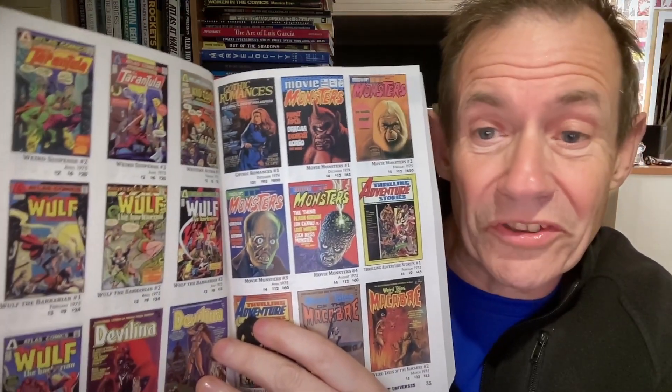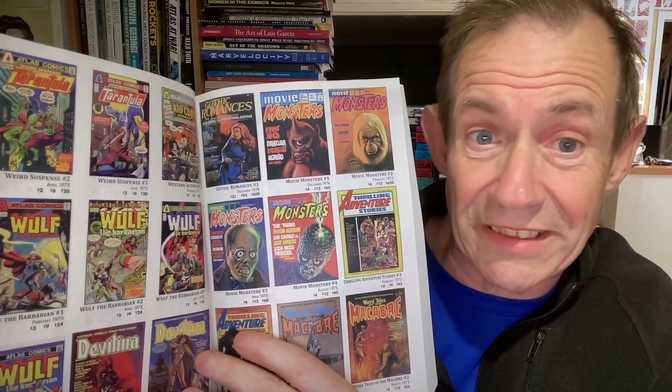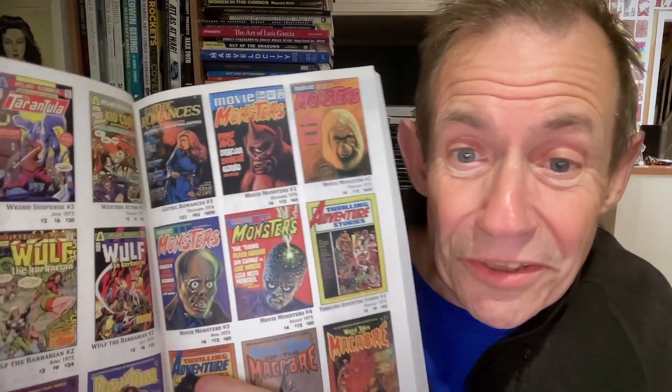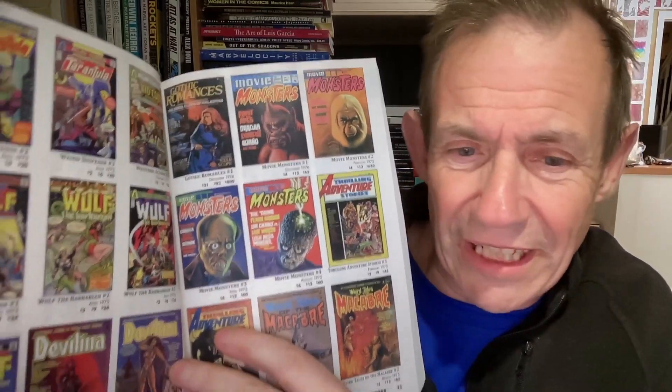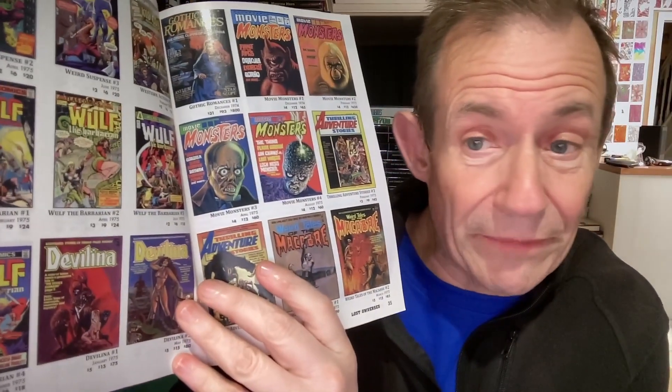Now, this is the weird bit, because it's not all in order. So you've got here at the back the black and white magazines. Gothic Romance — I think that's one of the hardest ones. I didn't even realise that the Movie Monster ones were part of the Atlas books. You've also got Thrilling Adventure Stories — you can find that fairly easily. And also The Weird Tales of the Macabre. Develina — quite easy to find. But they're still great little books. We're checking out Demon Hunter Redux there.